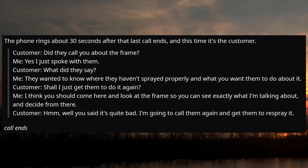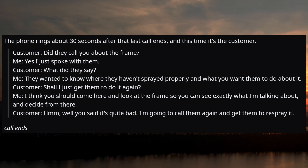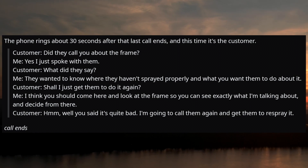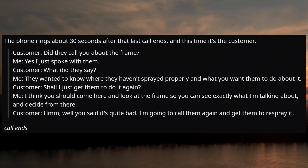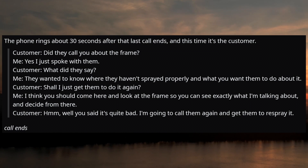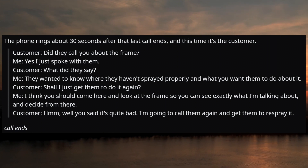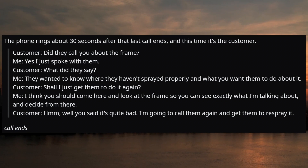About 30 seconds later the phone rings again — this time it's the customer. Customer: 'Did they call you about the frame?' Me: 'Yes, I just spoke with them.' Customer: 'What did they say?' Me: 'They wanted to know where they haven't sprayed properly and what you want them to do about it.' Customer: 'Shall I just get them to do it again?' Me: 'I think you should come here and look at the frame so you can see exactly what I'm talking about and decide from there.' Customer: 'Well, you said it's quite bad. I'm going to call them again and get them to respray it.'